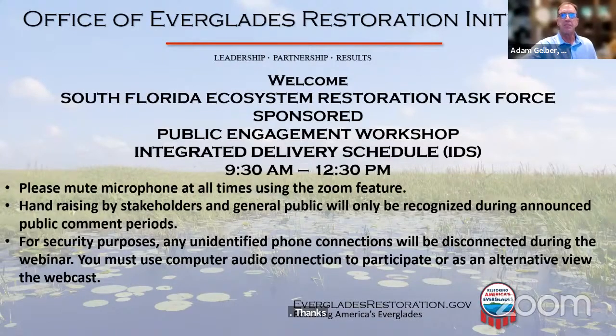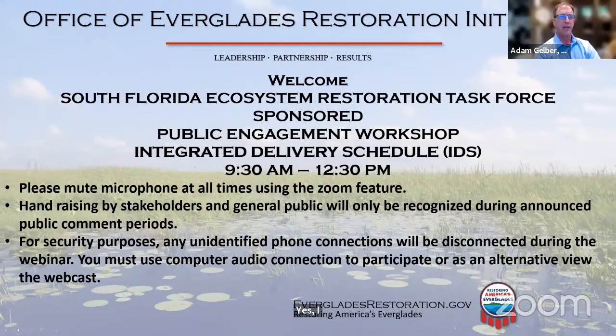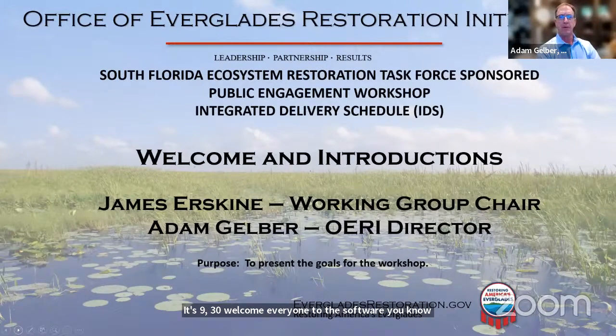Thanks, Alan. James, are you ready to get started? Yes, I am, Adam. Thank you for checking. All right, great. I'd like to kick us off here. It's 9:30. Welcome, everybody, to the South Florida Ecosystem Restoration Task Force Sponsored Workshop for the Integrated Delivery Schedule.